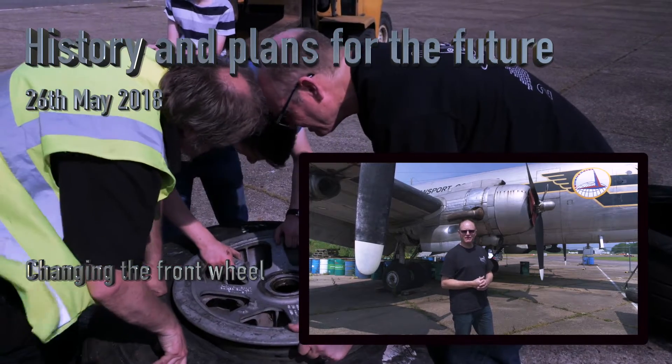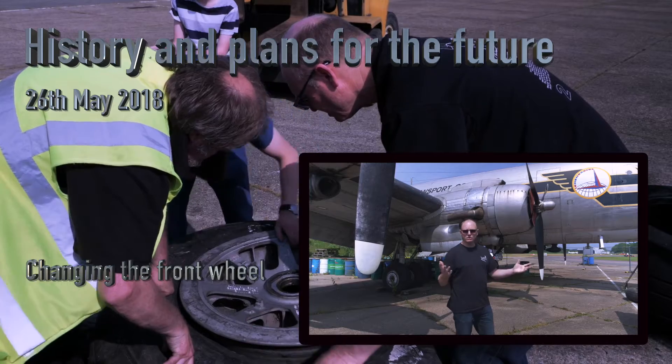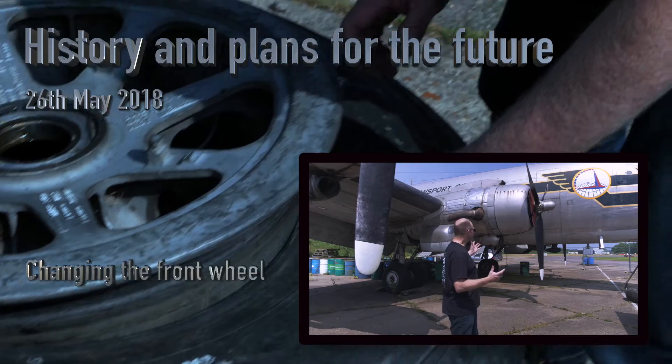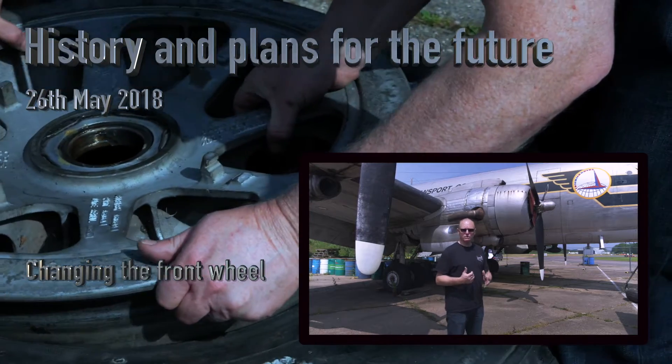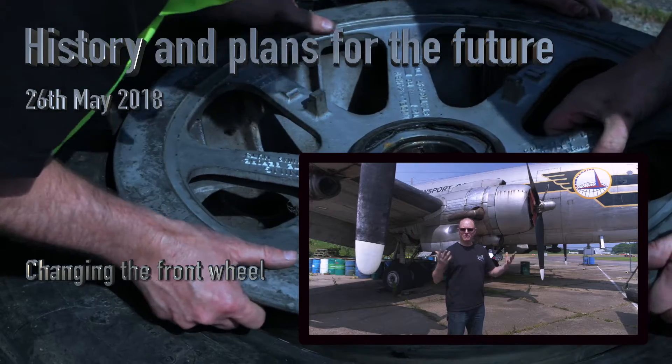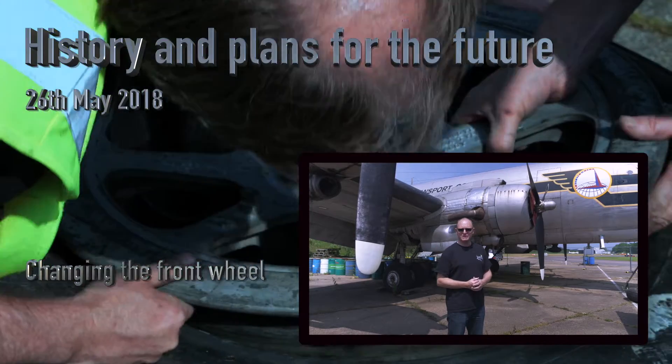They didn't know the history of this particular aircraft based on its serial number — they had no knowledge of that. They overhauled the engines, looked the aircraft over — there were many sitting there to choose from — and thank goodness they chose this one, because it has a lot of history.